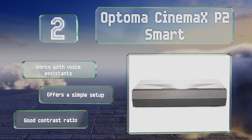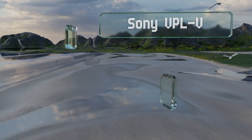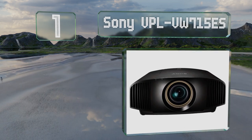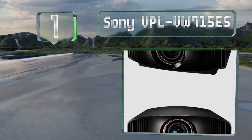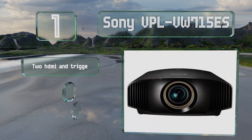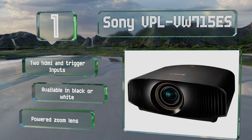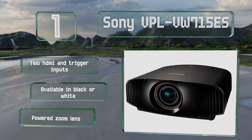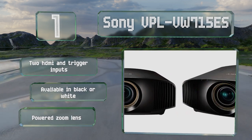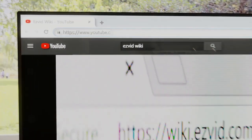Coming in at number one on our list, the Sony VPL VW715ES produces a true-to-life picture thanks to its Tri-Luminos display, which delivers a larger spectrum than many other models. It also allows you to enjoy the fastest live sporting action without any blurring. It's equipped with two HDMI and trigger inputs and a powered zoom lens, and it's available in black or white.